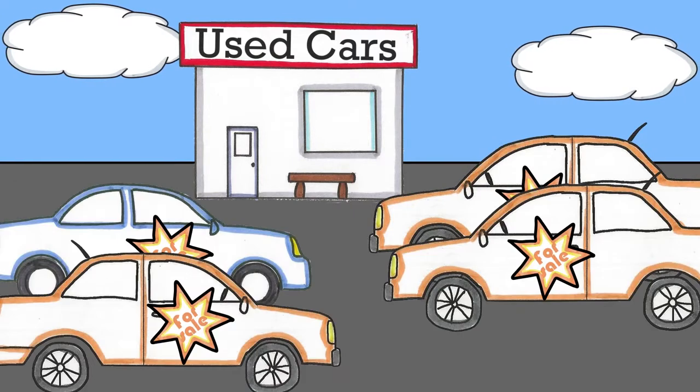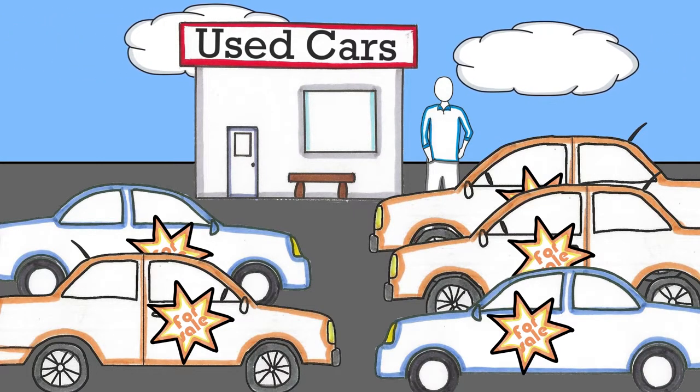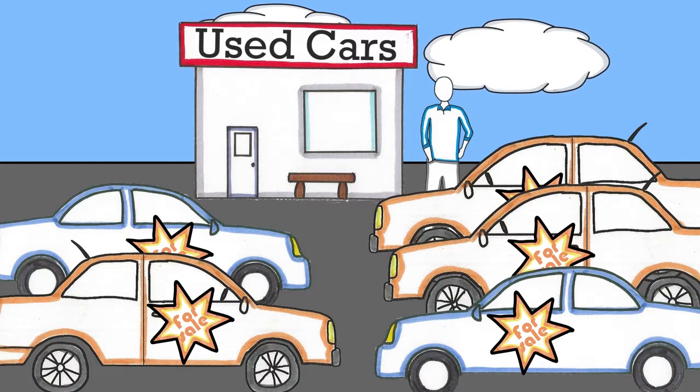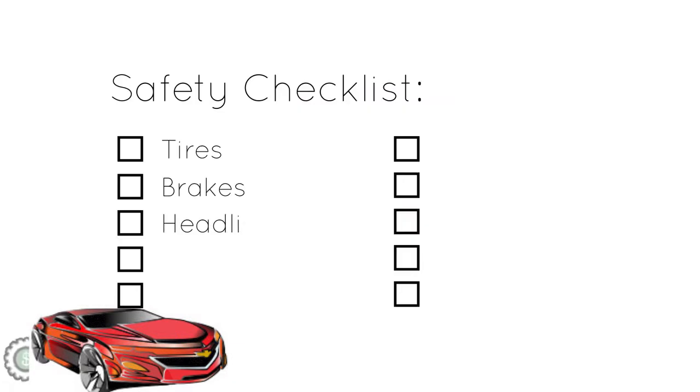So you've bought a car that's new to you. Not only is a used car cheaper than its brand new counterpart, car insurance for your used car is generally cheaper too. Take advantage of the savings by using these tips for your new used car.